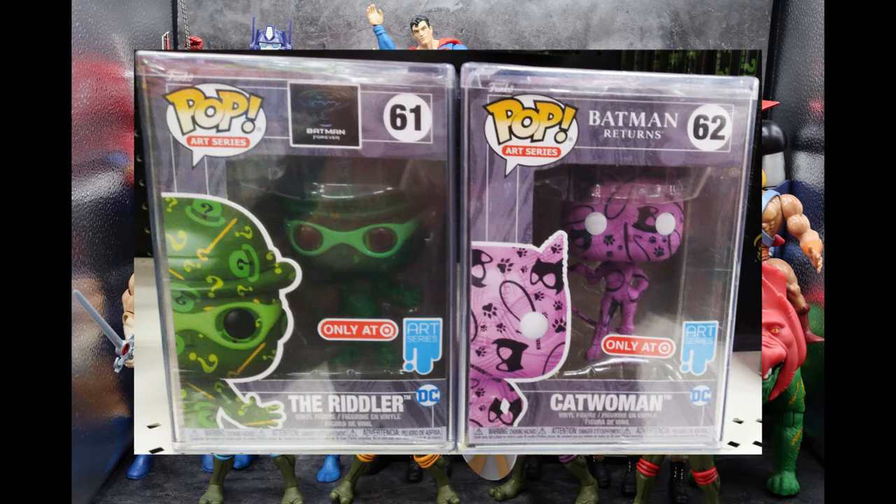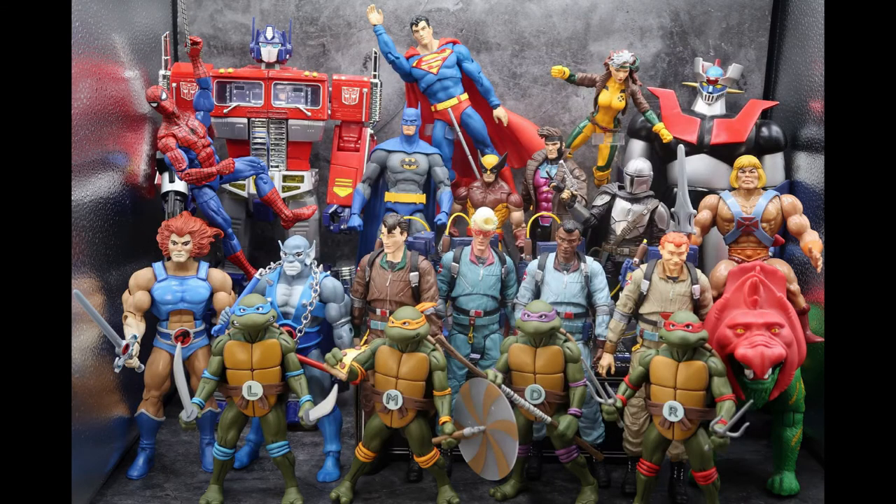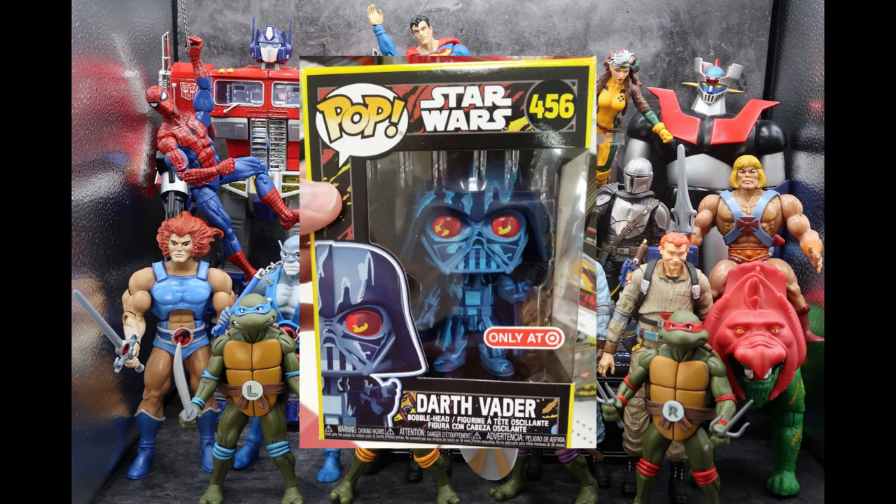I didn't see the Batman. I know he's out there — it's probably going to be the Batman from the original Michael Keaton movie, but I'll keep looking and hopefully we'll find him. If you're interested in these, check out Target. Also at Target, I found a Darth Vader from the Star Wars comic-inspired series. We had previously found C-3PO, a Stormtrooper, and a Snowtrooper in this line, but this is the first time we actually get a look at Darth Vader. Target exclusive.